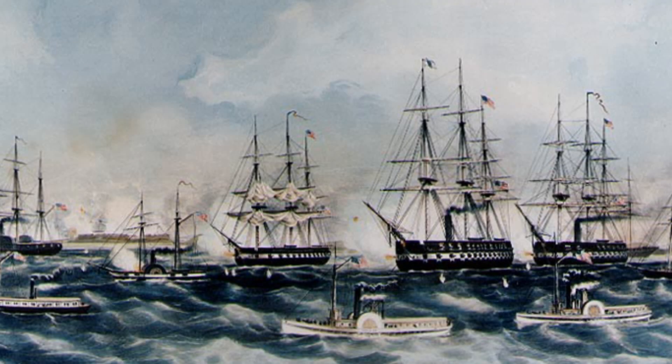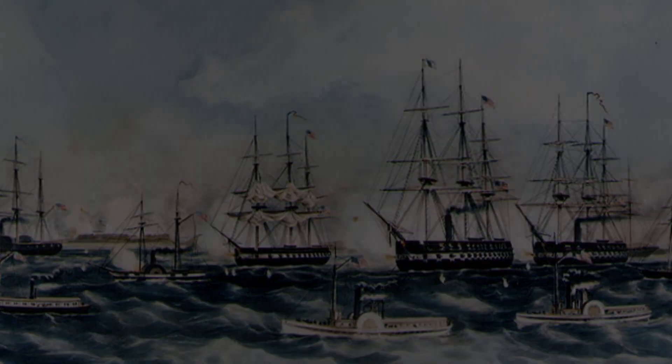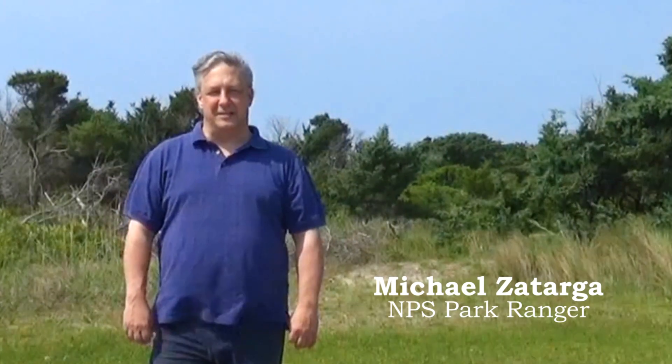In search of an easy victory and under pressure by insurance companies to shut down the privateers, the Union Command authorized the first joint military operation of the war. Benjamin Butler, the commander at the time, brings two regiments — the 9th New York and the 20th New York — down here with about four ships to take Hatteras, which seems to be an easy opportunity.